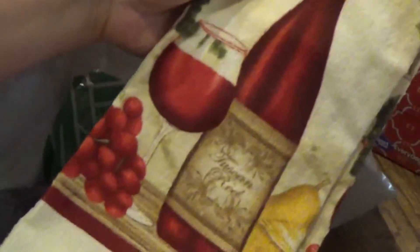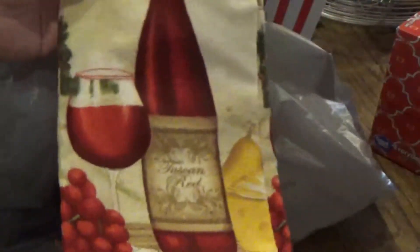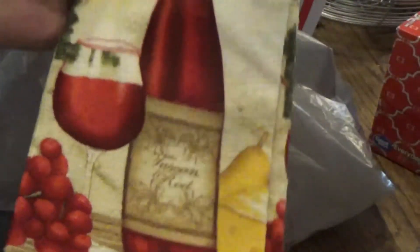I picked up this — if you've seen my other videos, you know that I love the color red for my kitchen, so I picked these up. I got two of these, so that's a dollar a piece. You can't beat this, like this is so beautiful, it's a great decorative item.